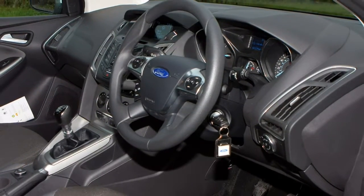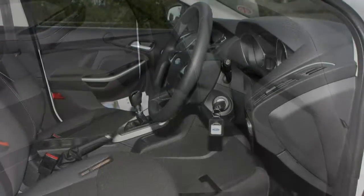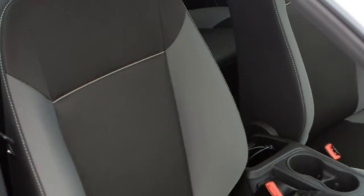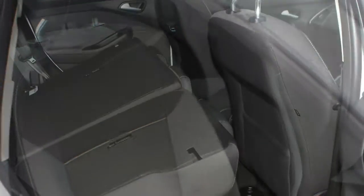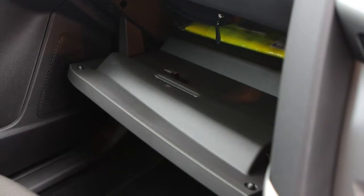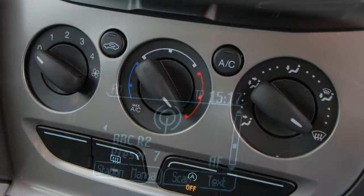Seven trim levels for the estate with a variety of models to suit different needs, and ST models with a sporty mandate. There have been trim-level realignments over the years, but for 2017 the Focus Estate range consists of a hierarchy similar to the hatchback's: Style, Zetec Edition, Titanium, Titanium X, ST Line, ST2 and ST3.